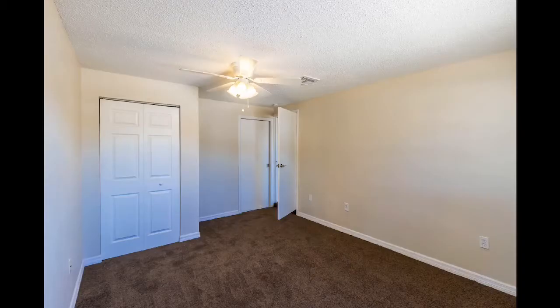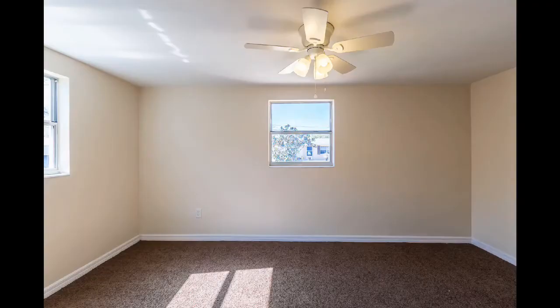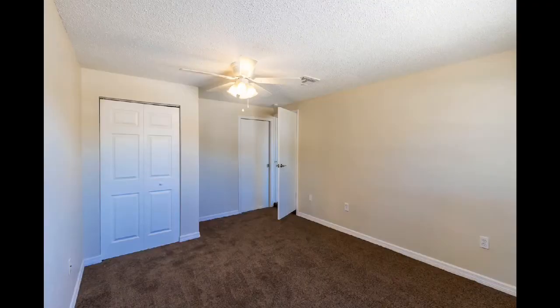This home has three large bedrooms with great lighting and new fixtures. Each bedroom has new carpet installed throughout.